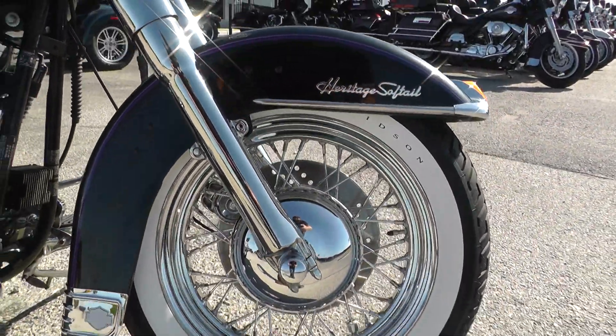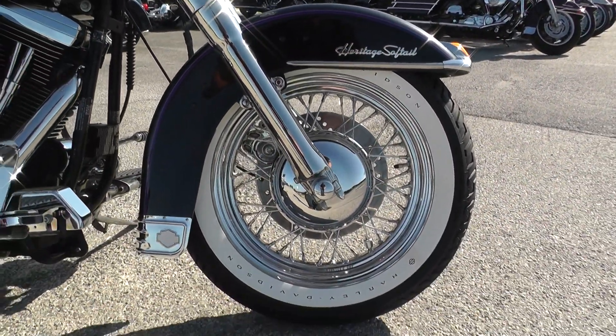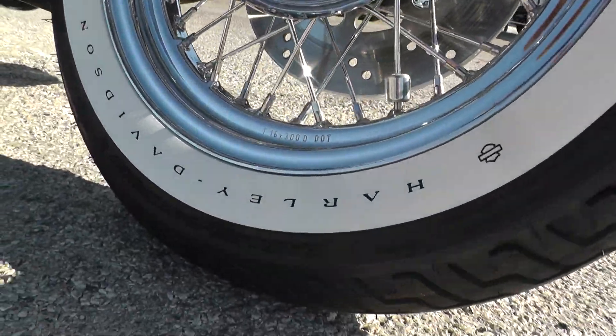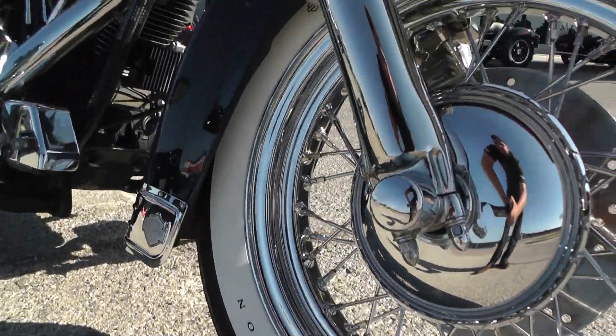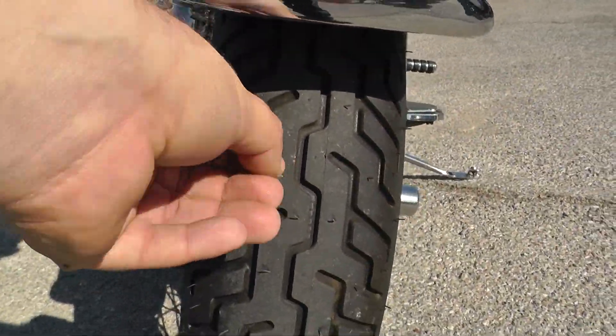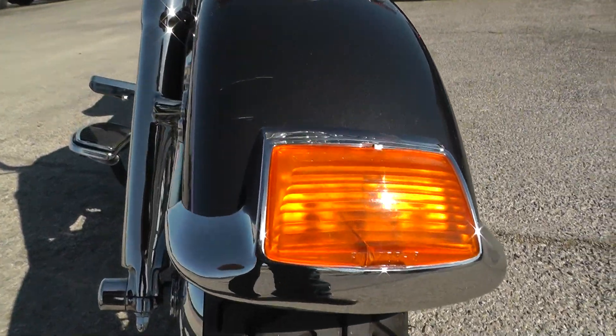Got the chrome wire wheels with the wide white wall tires, which just looks perfect on this bike. It's also got the Harley Davidson lettering on the sidewalls. Brand new tire on the front — still got the hairs on it, we just put that on.